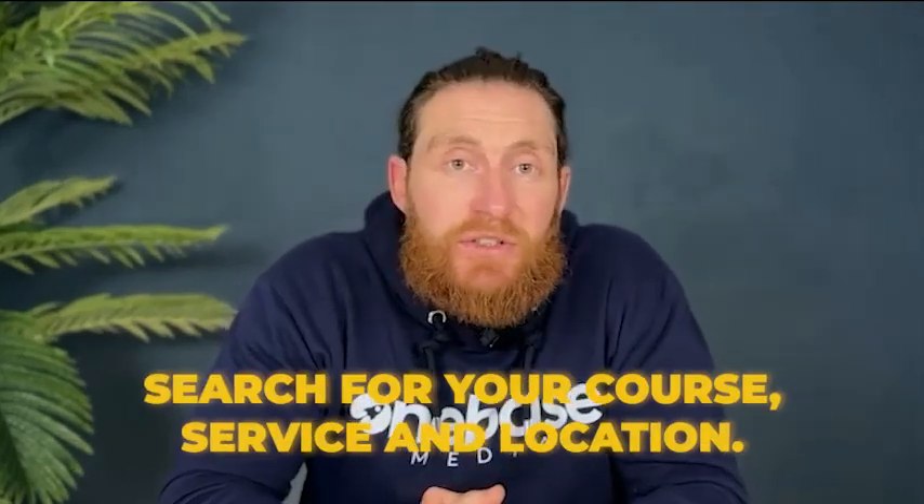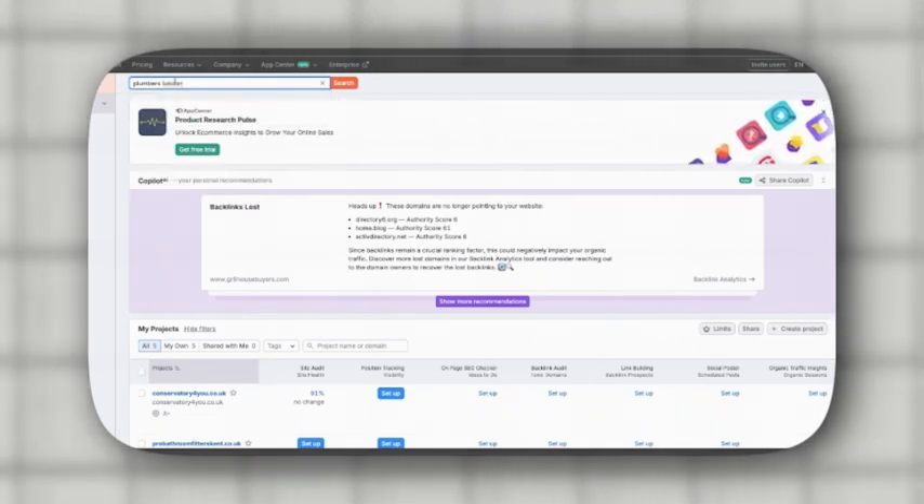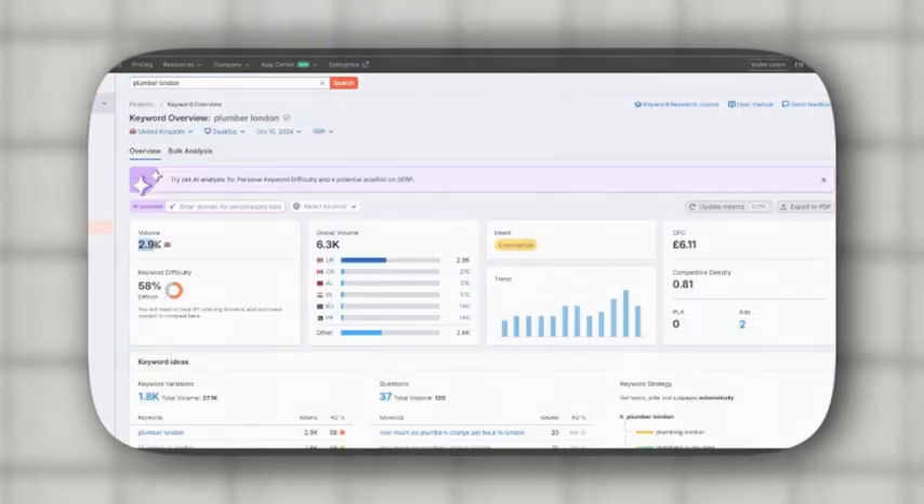First, head over to SEMrush and search for your core service and location. So if you're a plumber in London, you'll type in 'plumber London' in the search bar and you'll see that it gets about 2,930 searches a month — a solid keyword to target.